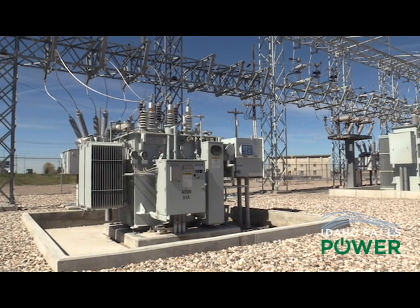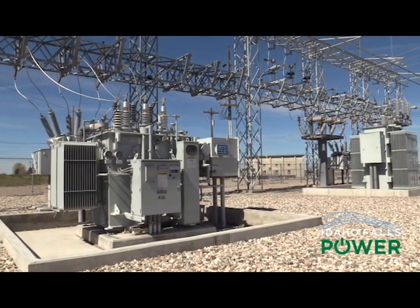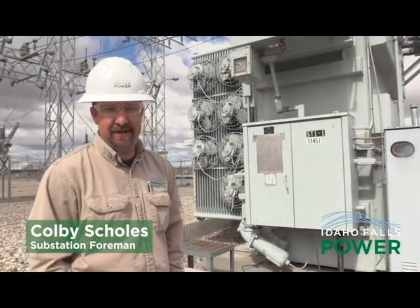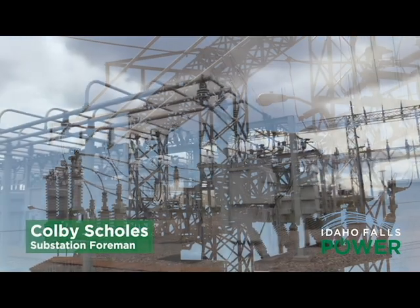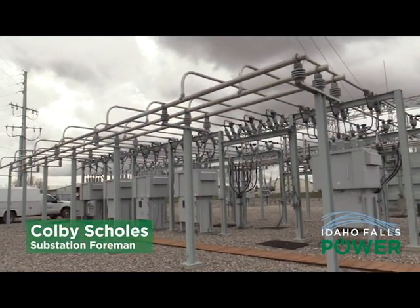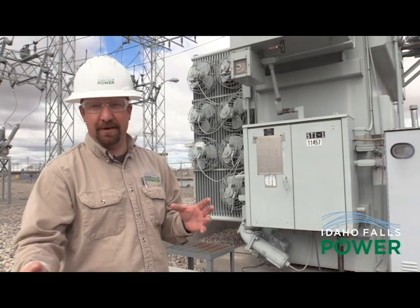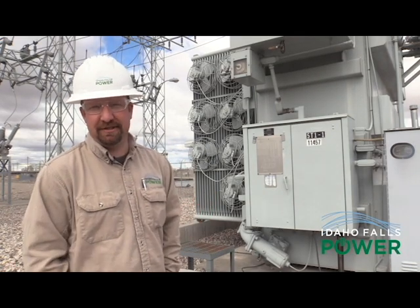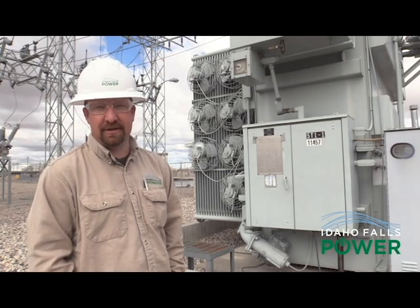A substation is part of the electrical generation, transmission, and distribution system. Within the city we have 11 substations. Every substation is set up to service a certain area. They're all what we like to call loop-fed, so we can back-feed from sub to sub to minimize outages and pull maintenance on lines without disruption to the customer.